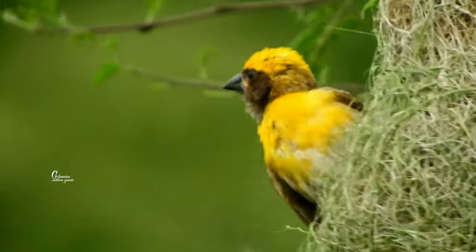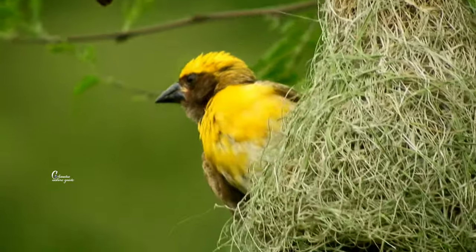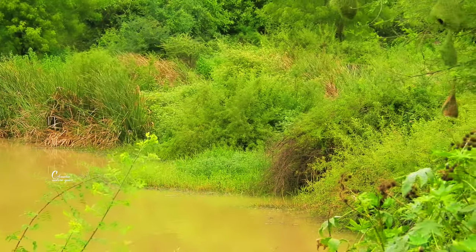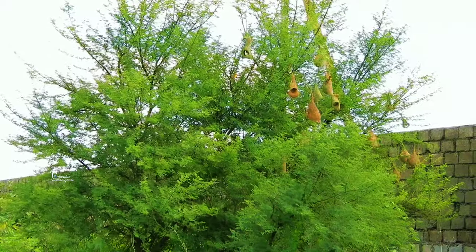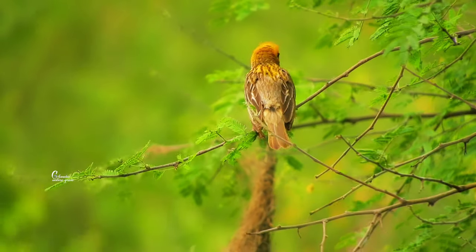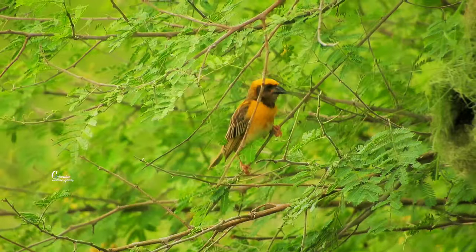I follow a lot of safety rules. First of all, I look for thorny trees near water to build a nest on, to protect the nest from other predators. And then in the tree, I choose strong tree branches.